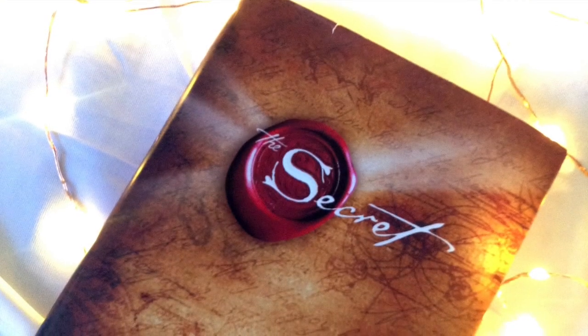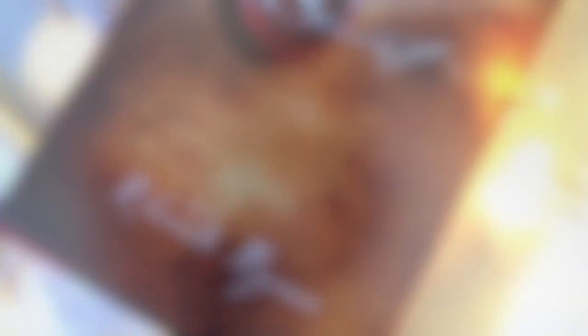My second favorite book is The Secret by Rhonda Byrne. I'll be posting a book review sometime this month because I feel like this is a book everybody needs to read. I know some people aren't into the law of attraction — which is what the book is about — but I can explain it in a way that makes it worth looking into even if you don't believe in that kind of stuff.